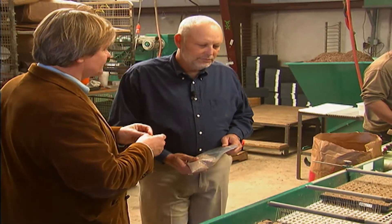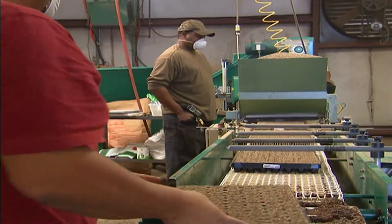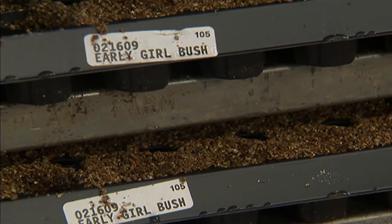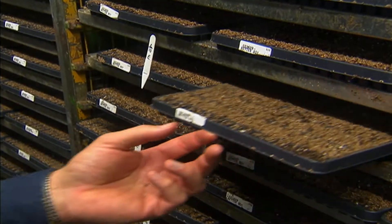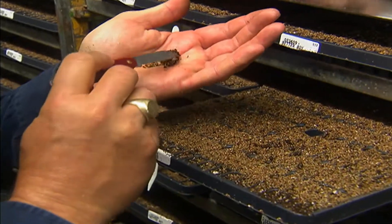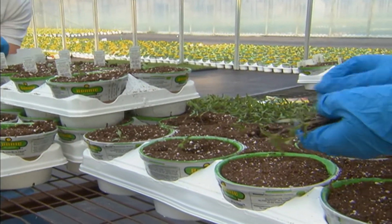Walking through the process: once the seeds are in the trays, they're placed on a rack and rolled into the germination room. Tomatoes stay in the germ room for three days at around 70 degrees temperature and 90% humidity. After three days, they should be cracking the seed coat, then they move to the plug houses for three to five weeks.